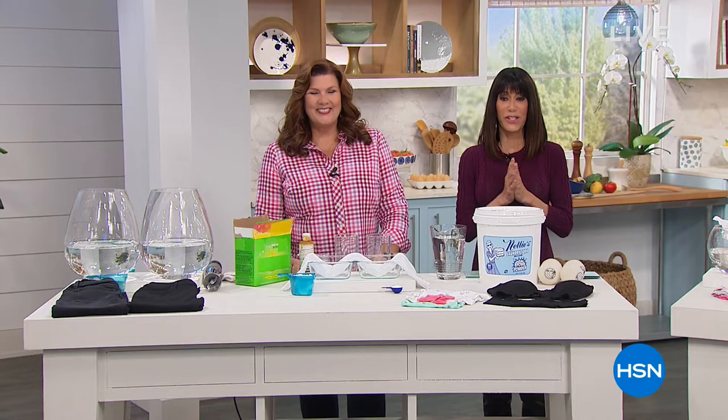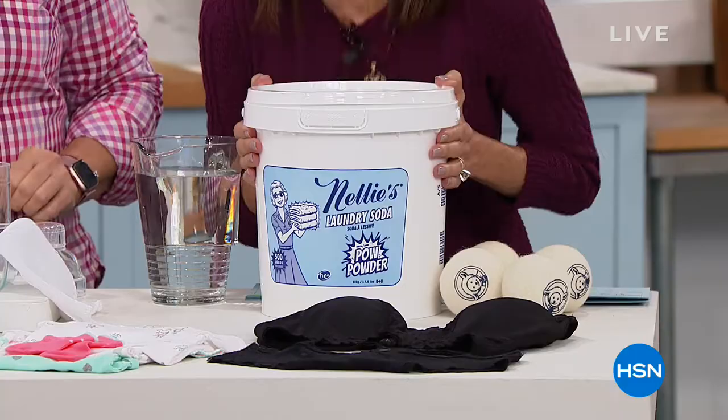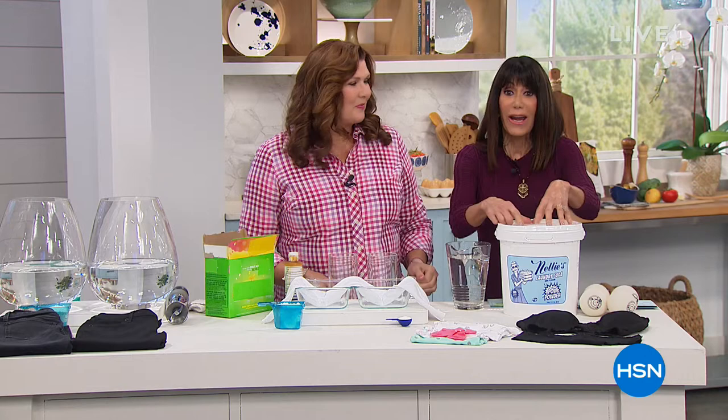Hi Bobby, thanks for having me. We have a brand new formula! First of all, if you're like me and you already love Nellie's, look at what you're getting. We are shipping this to you for free — 500 loads, and for the first time ever, now with an oxygen brightener and enzymes as well, made better than ever.